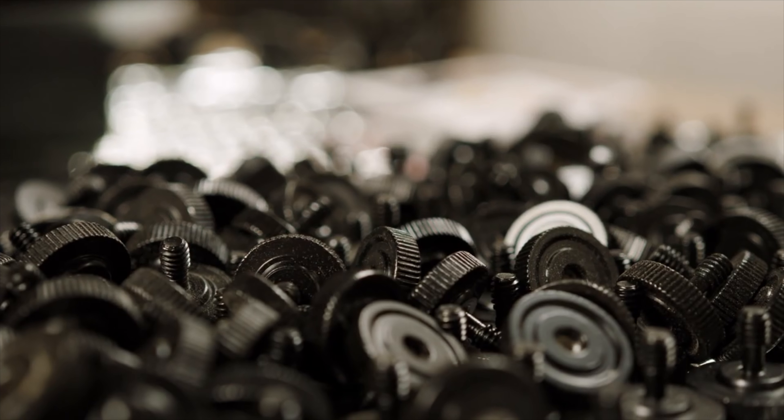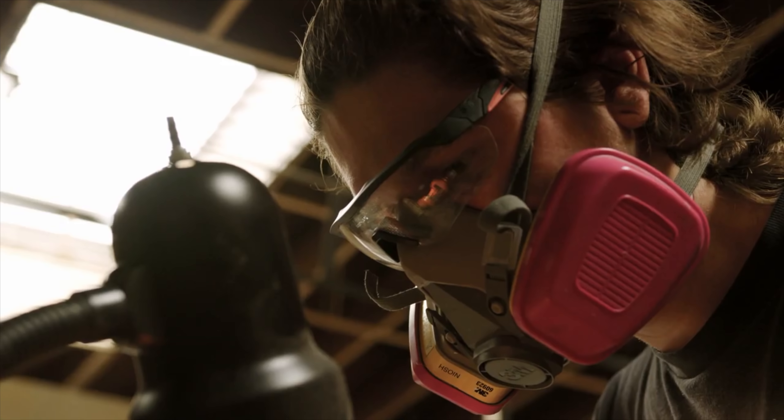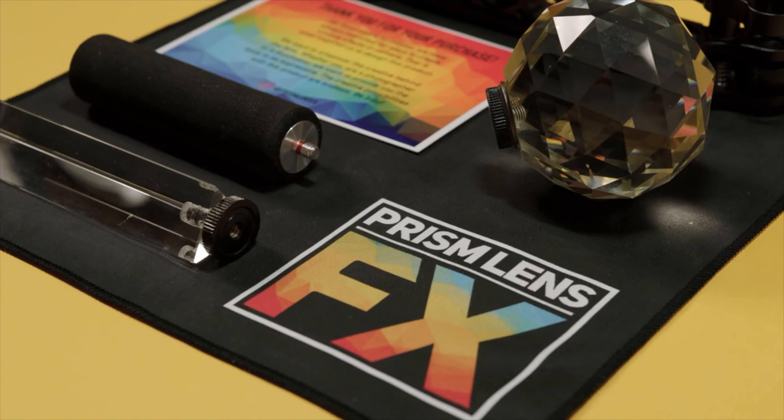Out of a really small warehouse in LA, right here in the United States, this stuff is not getting mass produced. They're checking over everything going through these assembly lines, they're testing them. The quality control on these products is going to be A1.